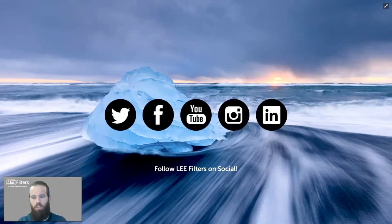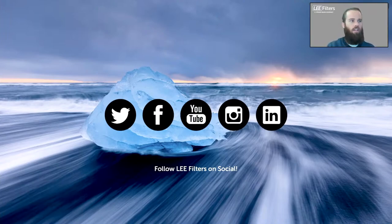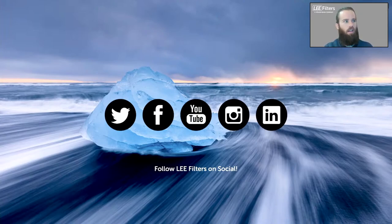That wraps up Patrick's technical overview of the Lee filter systems. Lee Filters is active on social media platforms including Instagram, Twitter, and Facebook — users are encouraged to tag Lee Filters when sharing content shot with their filters, as Lillian from marketing may feature the work. Patrick then hands it over to Kate for the creative presentation.